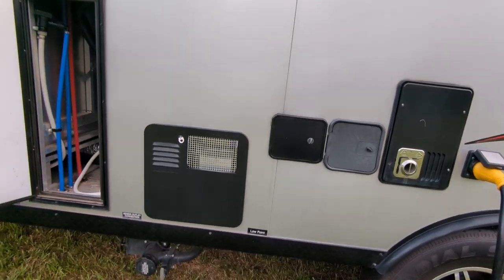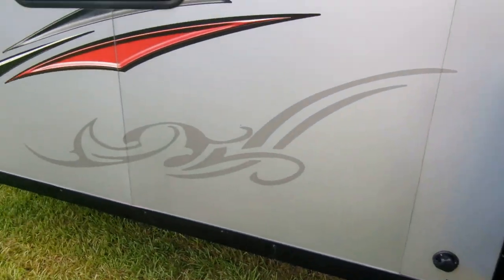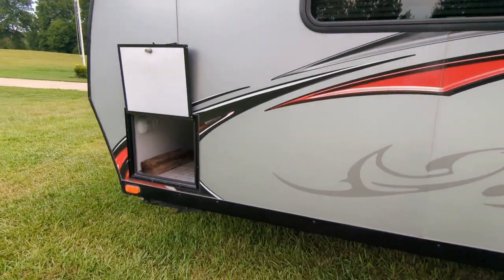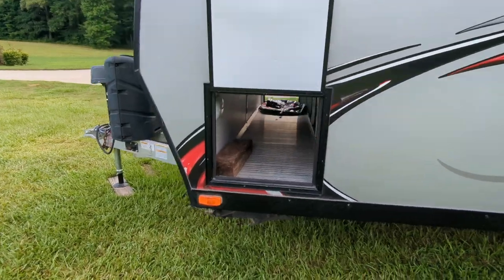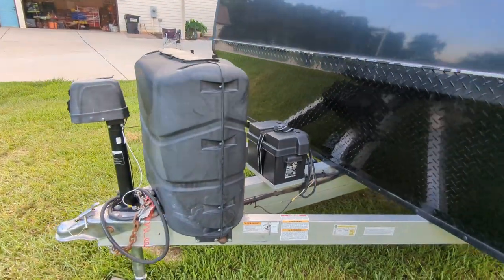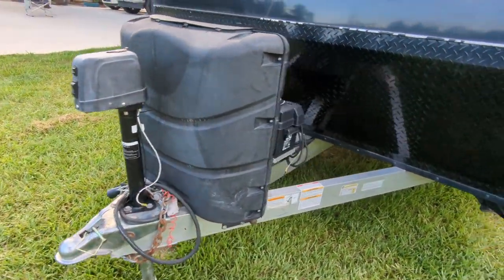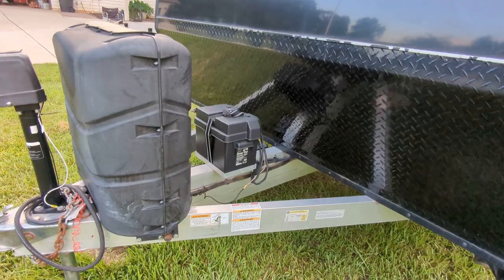50-amp service with the cable included, furnace outlet, outdoor shower, water controls, and an outside compartment for the water heater. You have your low and high point drains in here. You can see where we keep the water hose, and again the other side of the pass-through compartment with 220-gallon tanks, a power jack, and a new 12-volt battery.